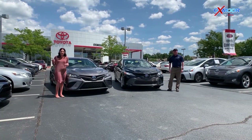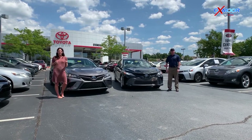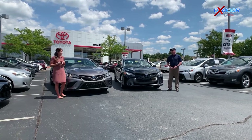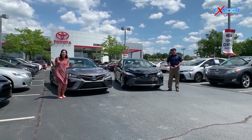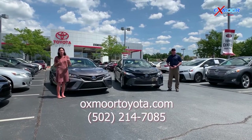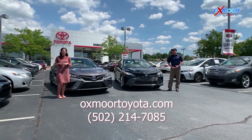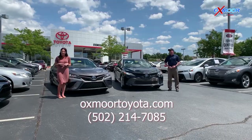Thanks for joining us for this video. We hope you enjoyed it. Do not forget it does have that 0% for 60 months, and feel free to stop on in. You can give us a call — the best phone number is 502-214-7085. We also have a website which is oxmoortoyota.com. Thanks guys, bye.